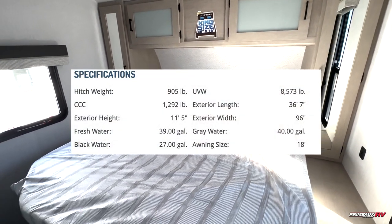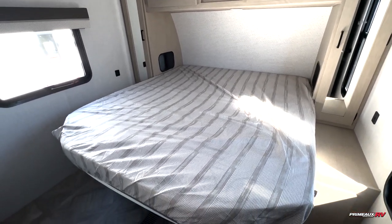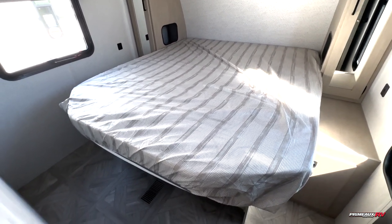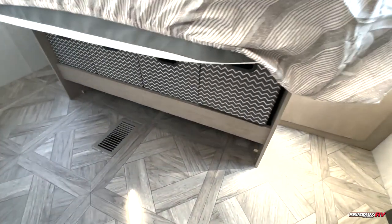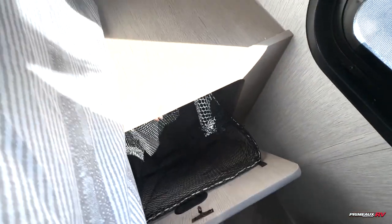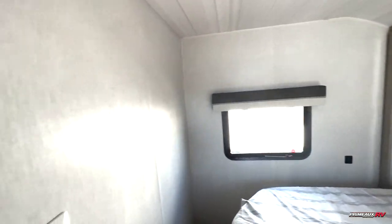We're checking out this Wildwood 31K QBTS — one of my favorite floor plans as far as Wildwoods go. Starting off here in the front, we have your bedroom with a custom king bed, so you have a bit of extra space but also plenty of room to walk around. Down below you have storage bins and access to your passenger storage, with hamper space on this side and closet storage on both sides with CPAP access points.